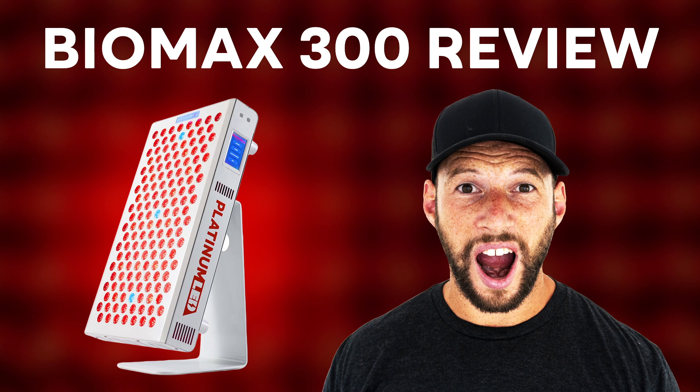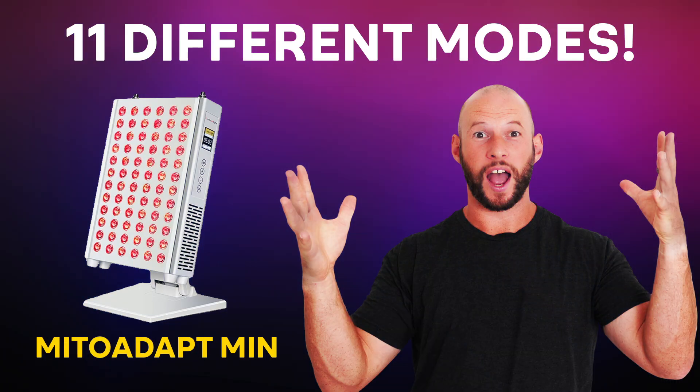If you missed last month's video, I did say that this channel is now going to be focused on red light therapy. The goal is to put out three pieces of content — three videos a week plus some deep-dive articles on the blog. There has been a lot that's hit the channel — I'll run through some of the most popular videos in case you've missed them, including the Biomax 300 review and the Mito Red Mito Adapt review.